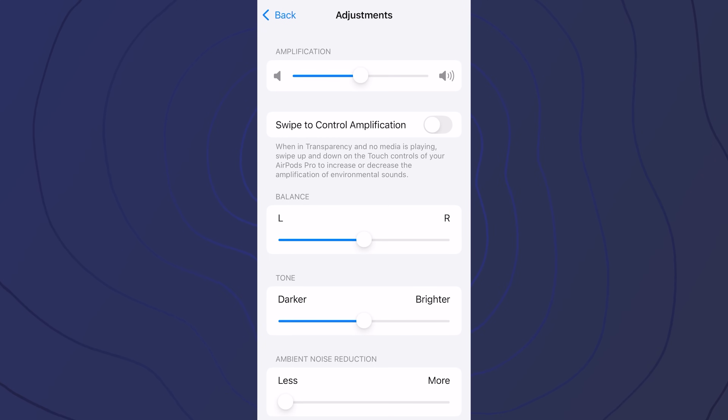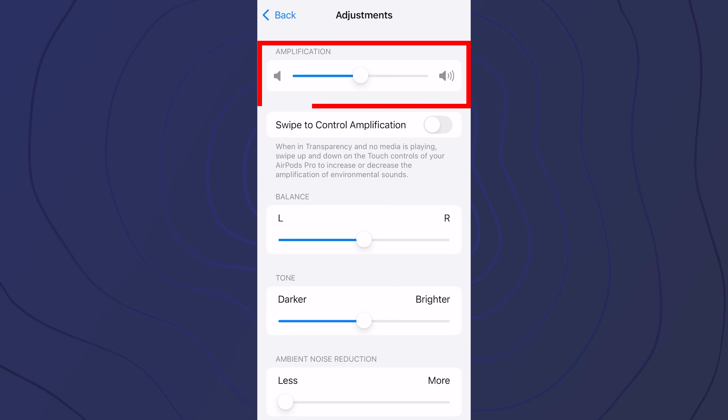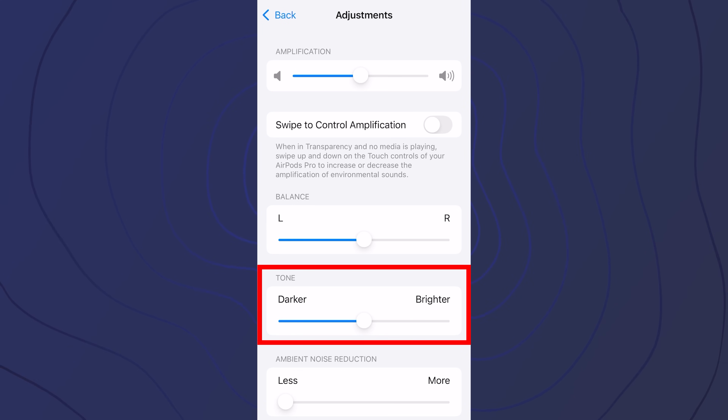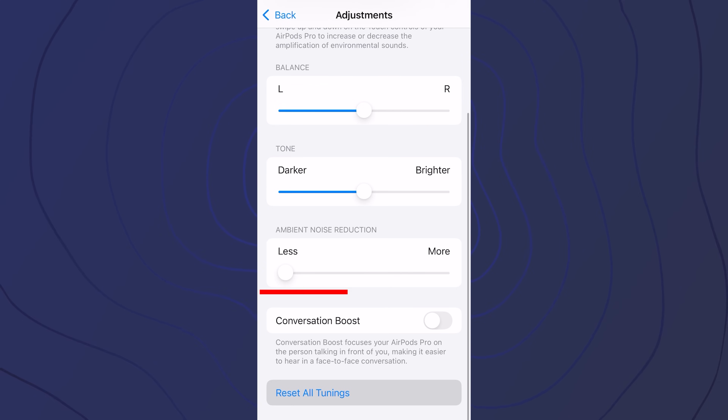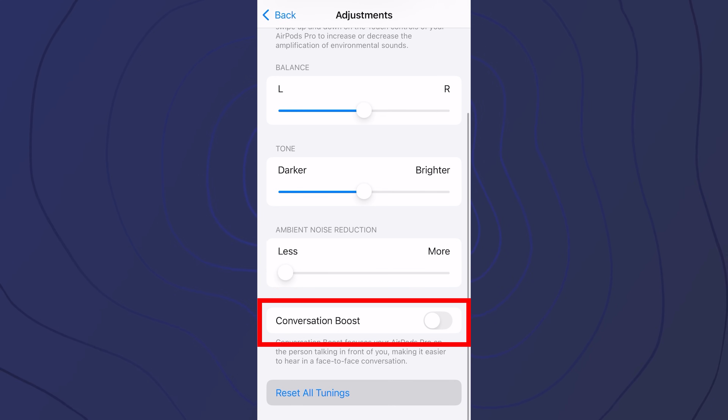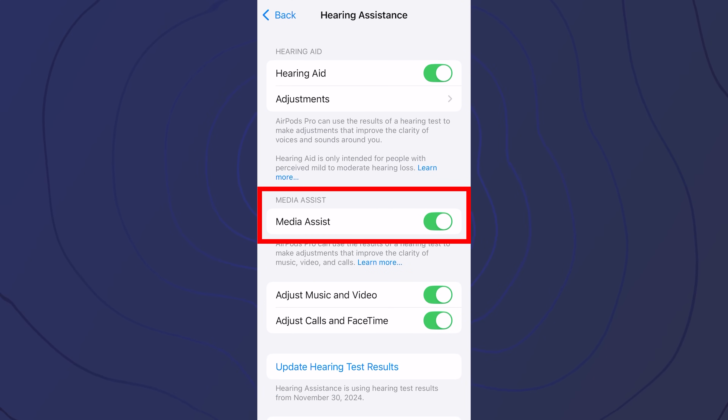As for the adjustments you can make using the hearing aid feature, they include overall volume, balance between the left and right ears, darker and brighter adjustments for more low-frequency bass tones or more high-frequency treble tones, noise reduction adjustments, conversation boost to prioritize amplification of sounds from in front of you while suppressing sounds from behind, and media assist to apply your hearing test results to streamed audio. These are pretty much the same adjustments available in transparency mode — nothing new with this hearing aid feature.